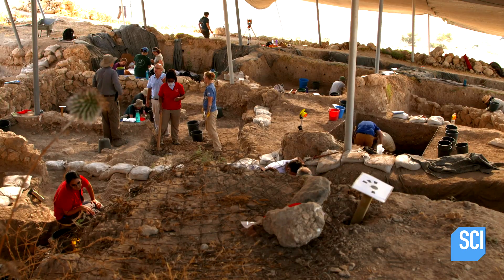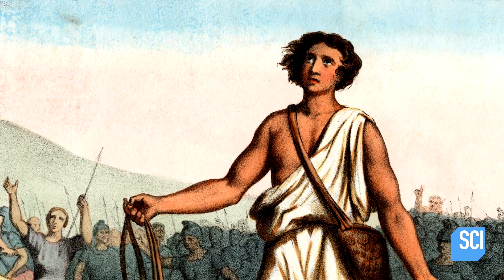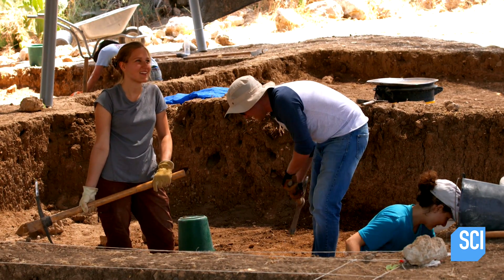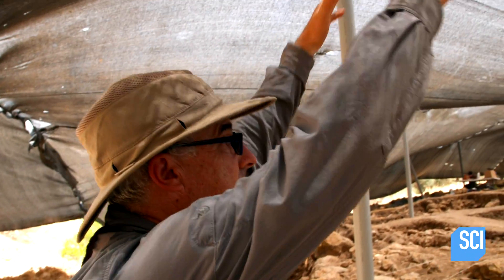Right over here we have a gate, and this we believe is one of the gates of the city of Gat, more or less the time of David. David may have once stood at this very spot in an attempt to gain entrance to the fortified city. Imagine David coming over here and he would be at the entrance to the gate — the gate was probably several stories high.